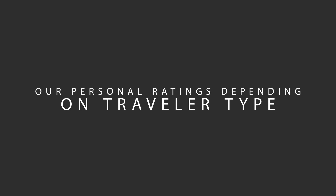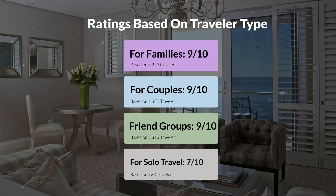Now, let's move on to our personal ratings for this hotel, depending on the type of traveler. For families, 9 out of 10. For couples, 9 out of 10. For friend groups, 9 out of 10. For solo travel, 7 out of 10.